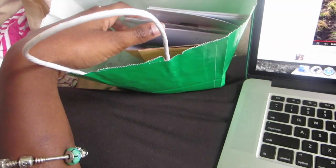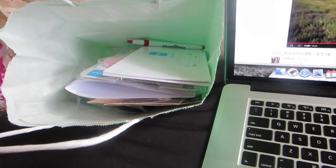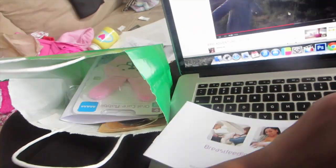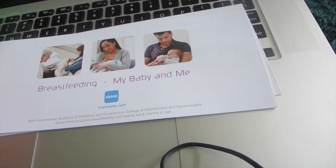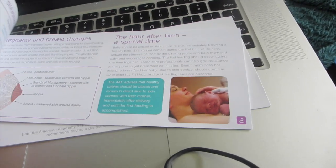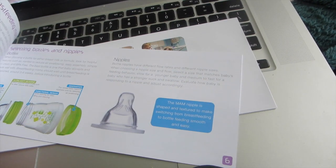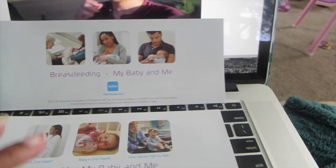I was going to show you guys what the doula gave me in this little gift bag when we went to sign our contracts — I had a doctor's appointment too. She gave me a lot of good stuff actually. This is a good brand of baby bottle. It's like a little brochure about breastfeeding, which I need all the help I can get with. I'm breastfeeding baby and me.